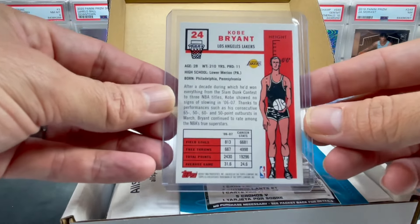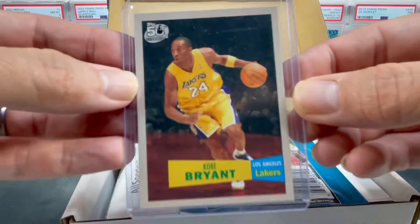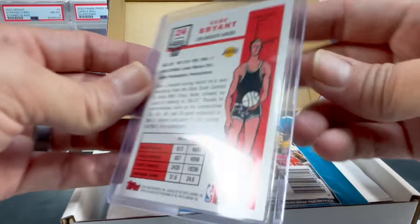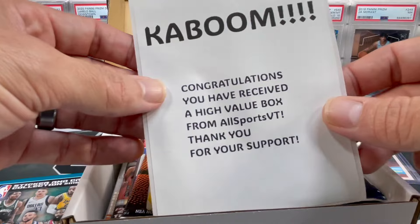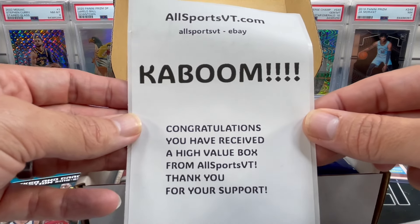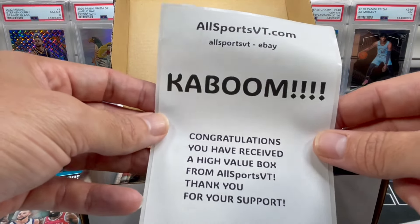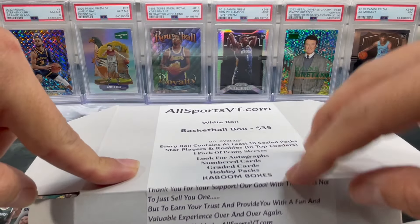We got a Kobe on the top - a little 50th anniversary. Let's take that Kobe and put it to the side. We got a sticker pack. We got the AllSportsVT Kaboom notice: congrats, I received a high value box from AllSports.